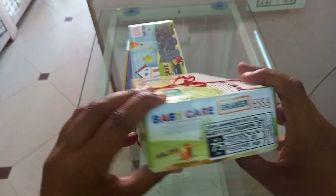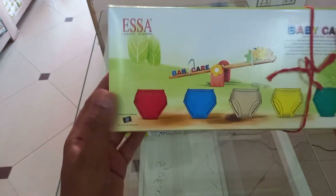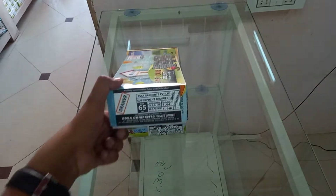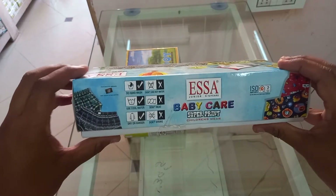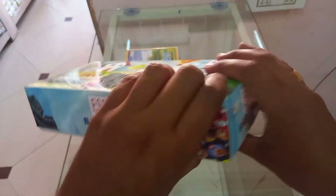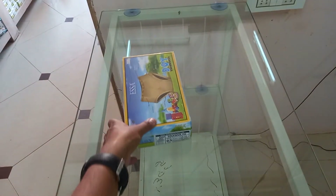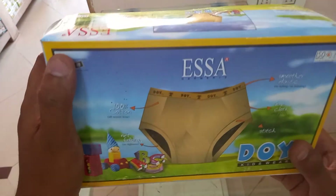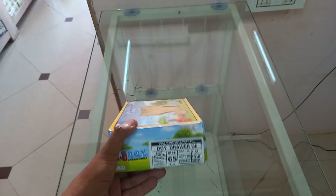Drawer and jetty available for baby, size 45 to 80. Both plain and print available. Drawer for boys, jetty for girls. Drawer available with outer elastic, size 45 to 80.